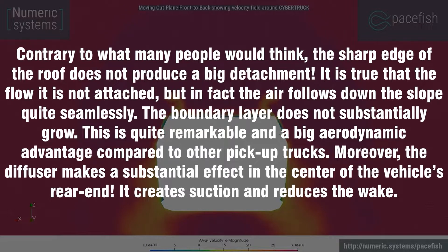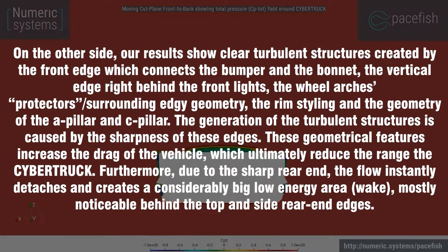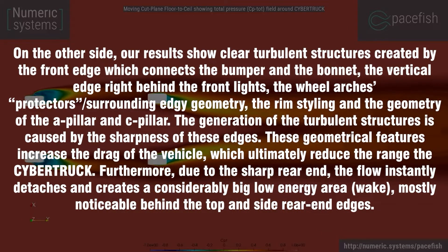Moreover, the diffuser makes a substantial effect at the center of the vehicle's rear end, creating suction and reducing the wake. Results show clear turbulent structures created by the front edge connecting the bumper and bonnet, the vertical edge behind the front lights, the wheel arch protectors, the rim styling, and the geometry of the A-pillar and C-pillar. The sharpness of these edges increases drag and ultimately reduces the Cybertruck's range. The sharp rear end also causes the flow to instantly detach, creating a considerably large low-energy wake area behind the top and side rear edges.